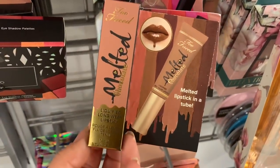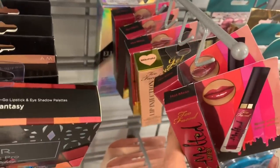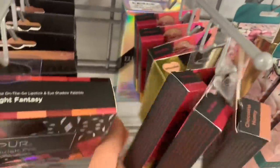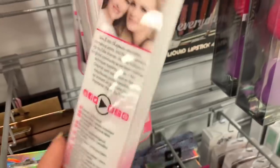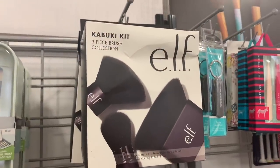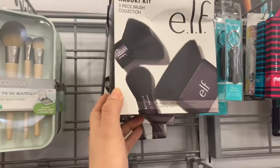This is the Too Faced Melted Chocolate Liquid Lipstick for $3.99, in different shades. They also have the Lip Injection in shade Milkshake for $3.99. Here's the Real Techniques Finish Brush for lips at $2.99. Over here they have the ELF Kabuki Kit three-piece brush collection for $7.99 — it comes with three kabuki brushes.